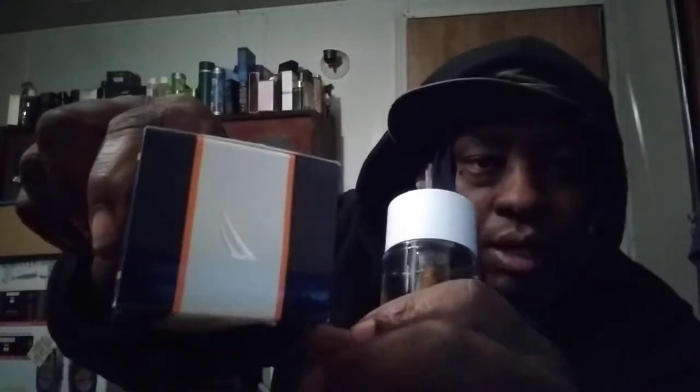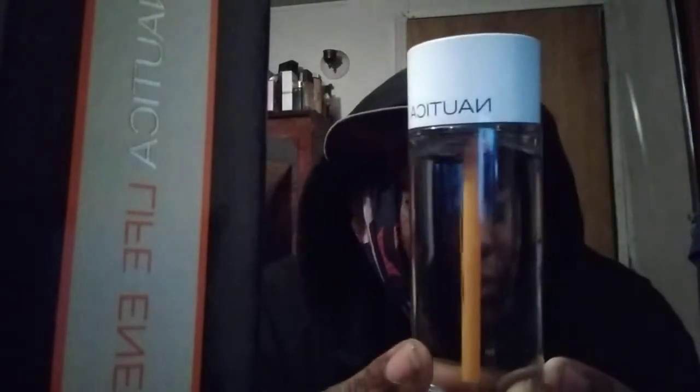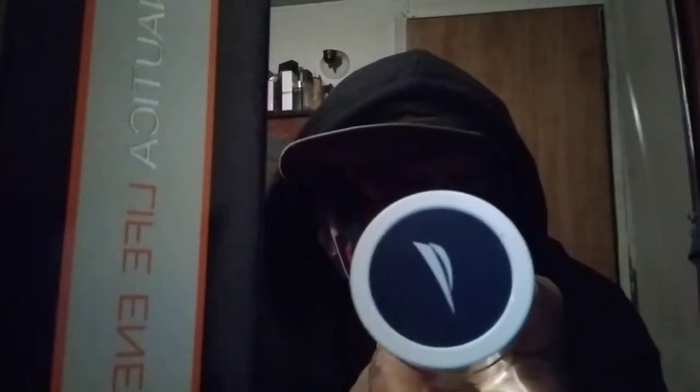Pretty cool box, blue and white, nautical energy. There on top you got the seal, barcode, and all that stuff. On the bottom that's about it for the box. The bottle has got like a little orange scroll running through there. The top just says Nautical on it, got the seal on top.